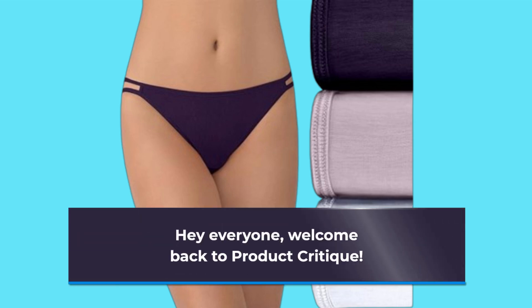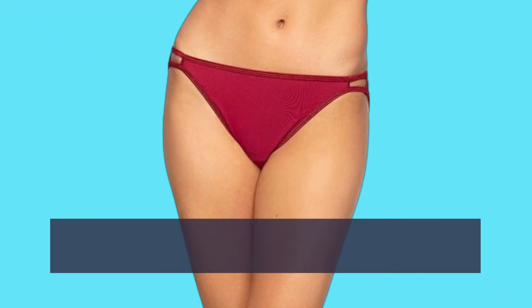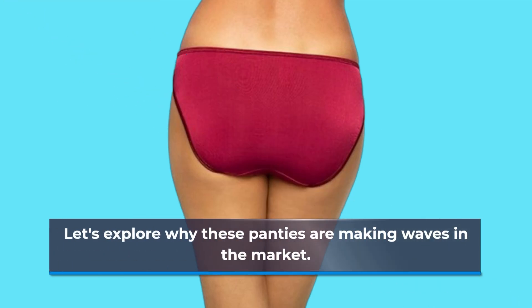Hey everyone, welcome back to Product Critique. Today we're diving into the world of lingerie with the Vanity Fair Women's Illumination String Bikini Panties. If you're on the hunt for comfortable and stylish underwear, you've come to the right place. Let's explore why these panties are making waves in the market.